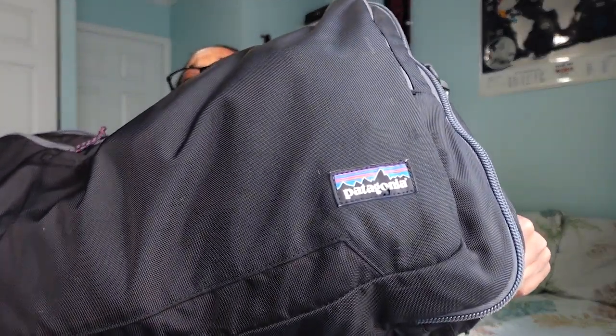I will be vlogging the trip and trying to get as much footage as I can to share with you guys — y'all are coming with me, it'll be a great time. My bag is already packed because I'm leaving in like two seconds. This is the Patagonia 40-liter bag. Patagonia is a Canadian company and the bags are absolutely amazing.